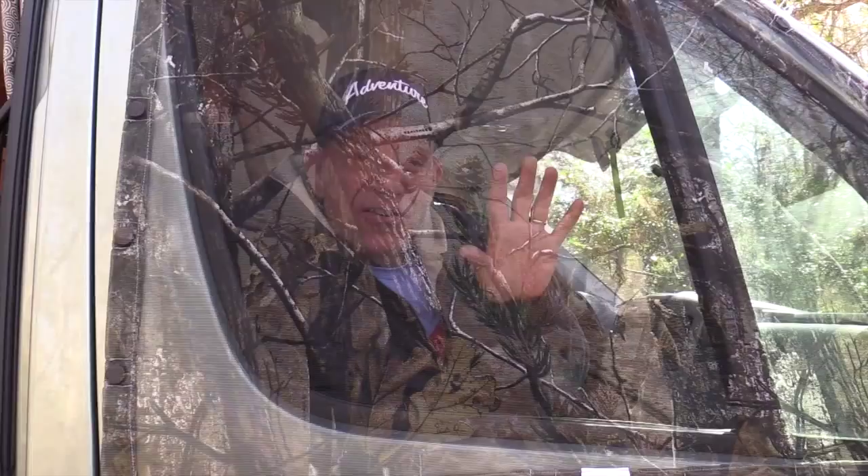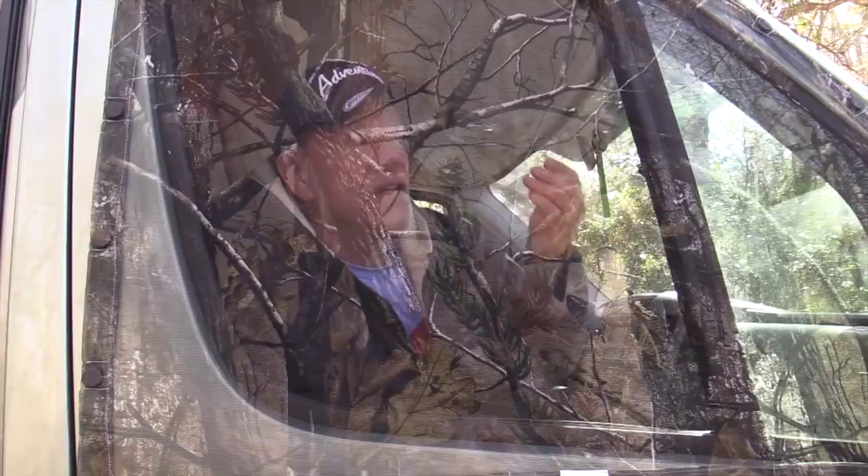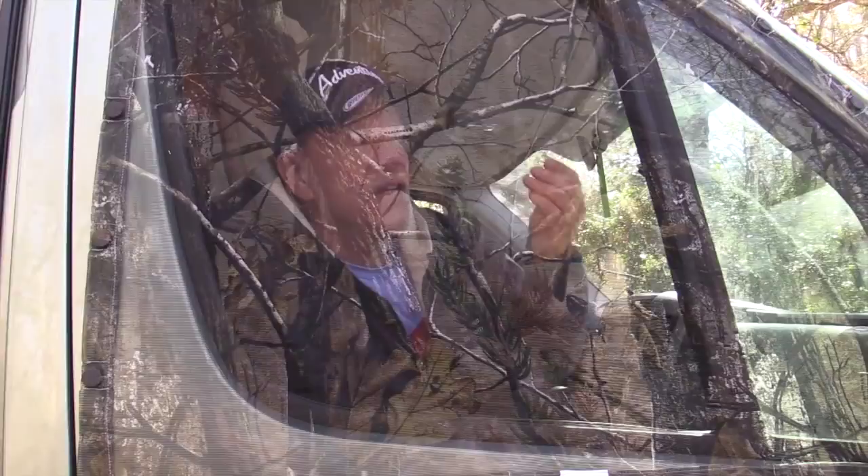It comes in different colors. This is the Skeeter Beaters — they beat the skeeters and the no-see-ums, and we're delighted to have them on our Road Trek E-Trek. I'm Mike Wendland. Thanks for watching.